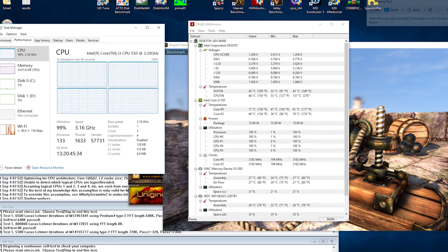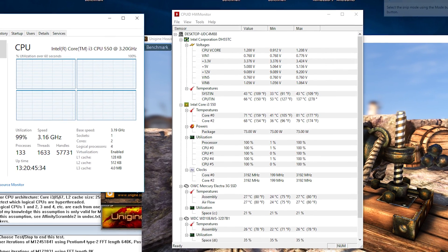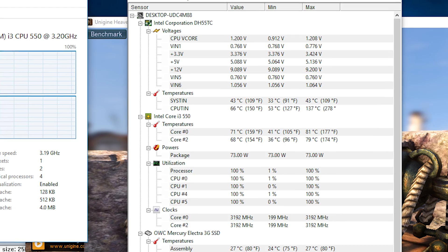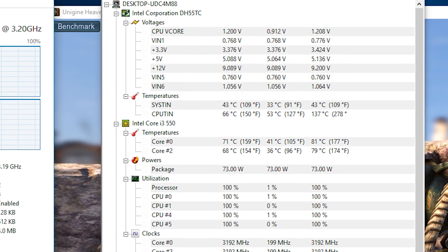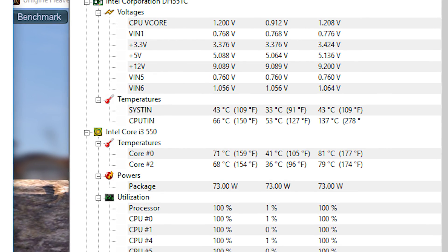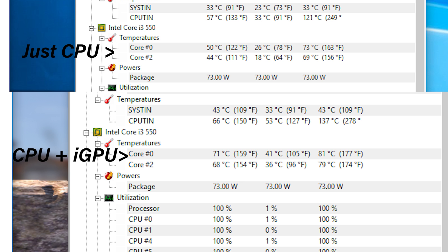Then we go ahead and flip the iGPU on — and hang on, we actually get a very noticeable increase in heat, not only on the package but also on each core themselves, with about an 8-degree increase on each CPU core. At first I thought it was an error, so I reran the numbers, and yes — I'm getting around 8 to 10 degrees warmer temperatures on the CPU cores just from running the iGPU. We're not measuring iGPU temperatures or the full package; we're just looking at CPU core temperatures — and those are warmer with the iGPU enabled. We're still using the same wattages of power but getting more heat pumped out, which was really surprising.